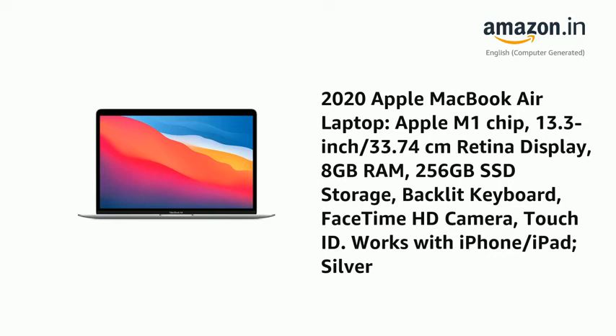Presenting the 2020 Apple MacBook Air Laptop, Apple M1 Chip, 13.3-inch / 33.74-centimetre Retina Display, 8GB RAM, 256GB SSD Storage, Backlit Keyboard, FaceTime HD Camera, Touch ID. Works with iPhone and iPad. Silver.